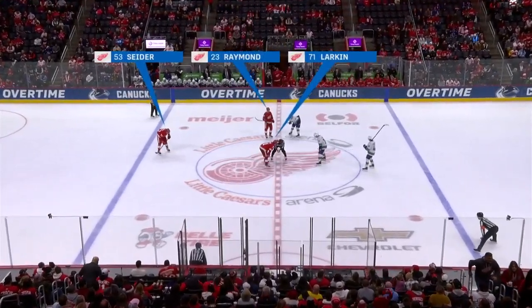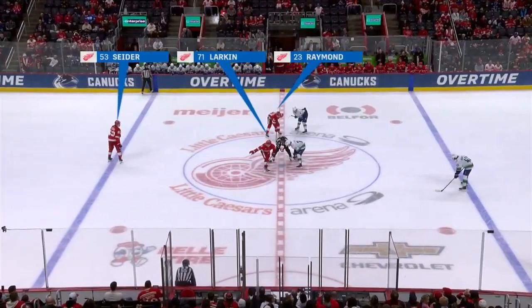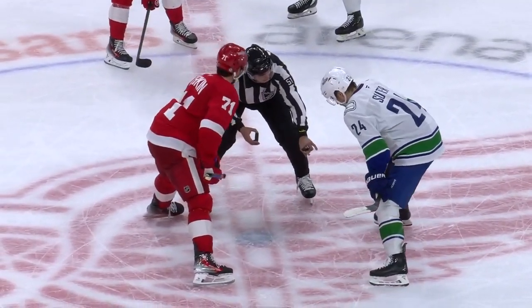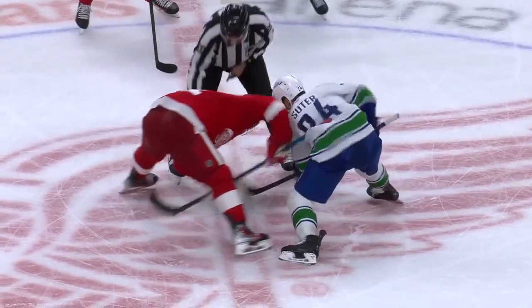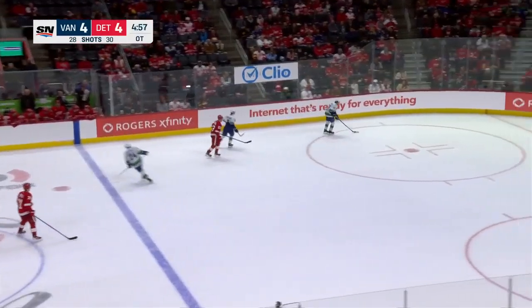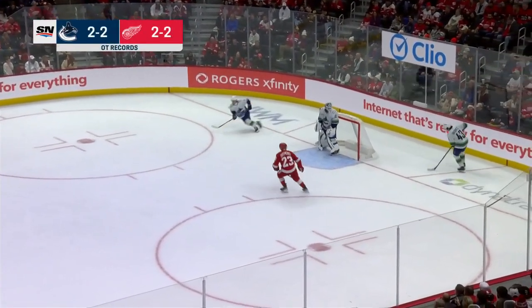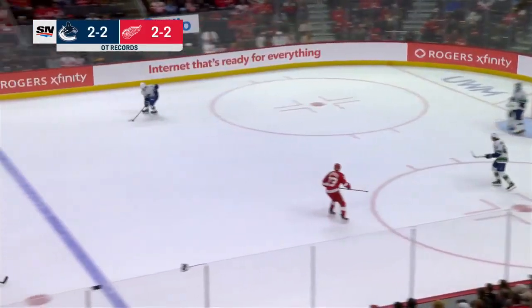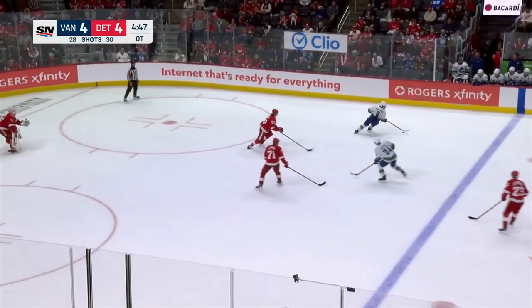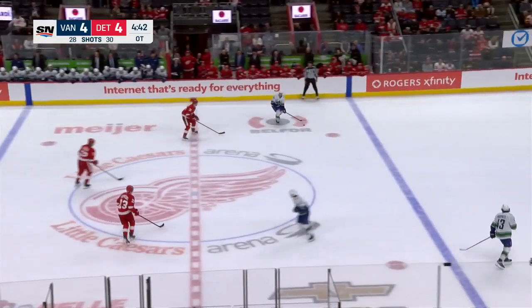Twenty-eight minutes of ice time for number forty-three. Suter, Garland, and Hughes to start for Vancouver; Larkin, Raymond, and Sider for the Red Wings. The Canucks will control first. The Wings are two and two in overtime this year, with winners coming from Edmondson and Raymond. The Canucks are also two and two — Miller and Garland the overtime heroes in the two Vancouver wins this season.